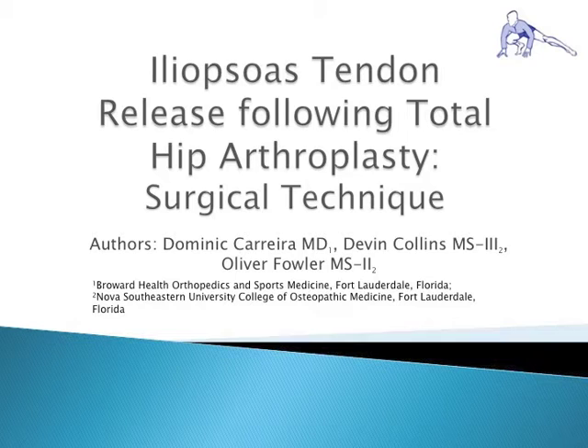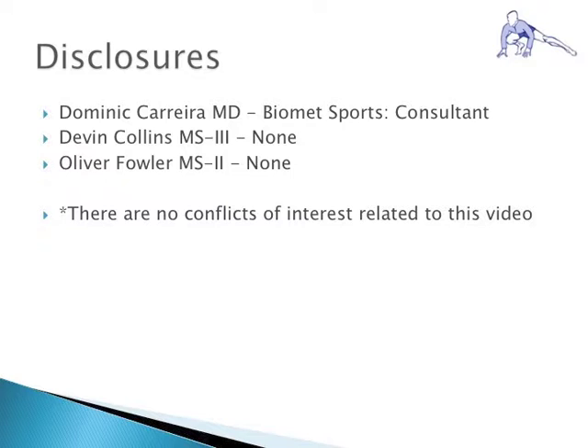This presentation describes the indications, technique, and a case report for an iliopsoas tendon release following total hip arthroplasty.